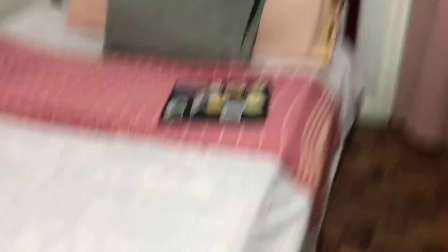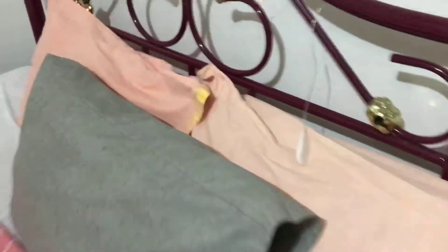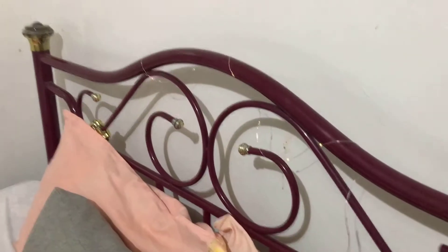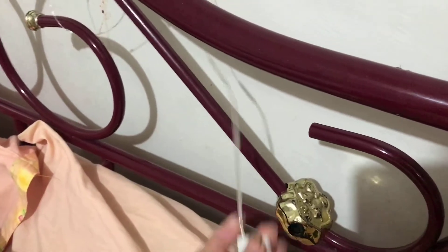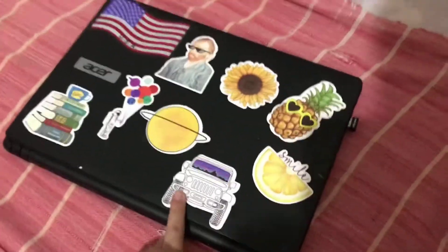So this is my bed — it's just a pretty simple queen-size bed. The pillowcase is a bit worn but still alive. There's a fairy light; it's not too bright. I bought that from Shopee for 20 pesos. I need to buy a battery but I'm not sure what kind. And here is my pillow and my laptop — I bought these stickers from Shopee as well.